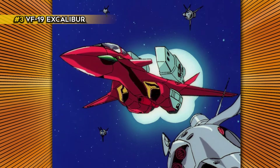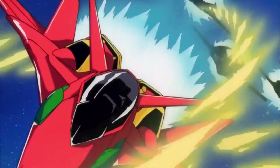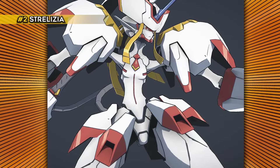The VF-19 Excalibur is different from most mecha in Macross 7 due to the fact it doesn't really use weapons. The Excalibur fires speakers and its pilot is a pacifist who performs songs to enemies.